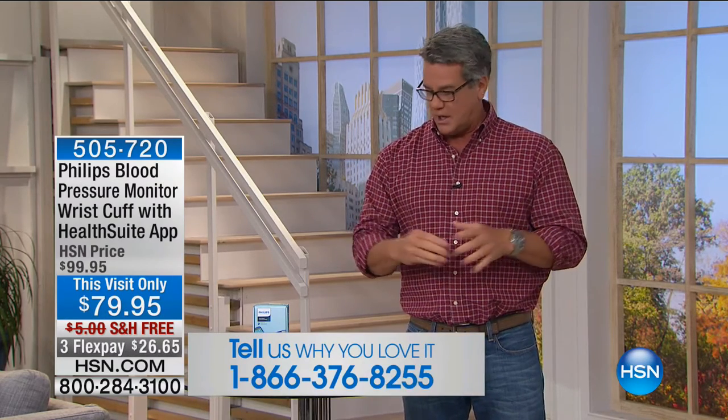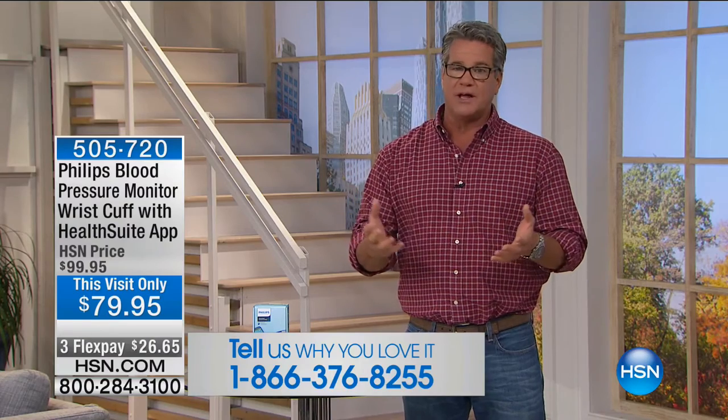Welcome to Healthy Innovations. If there's anything in the show you want to call about, we'd love to hear from you. We put our testimonial line up from time to time. We'd love to hear from you. We're going to start you off with something very important, not only to me but to a lot of folks out there — our blood pressure monitor.